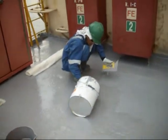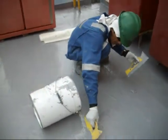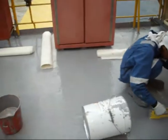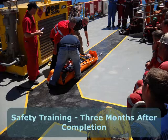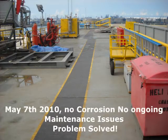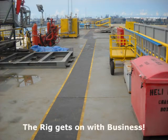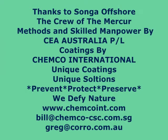From now on we're going to have a little lesson about how to do this. This is the University of Corrosion Technology. Let's pray to our students.